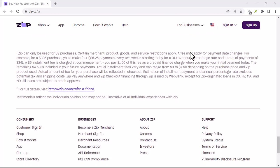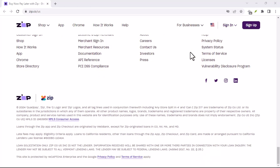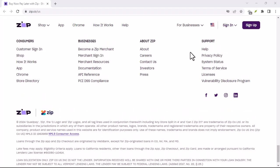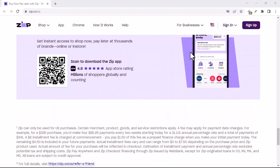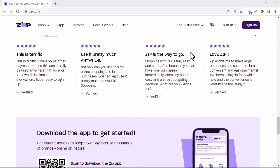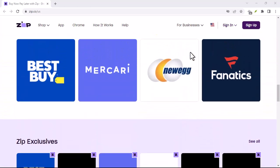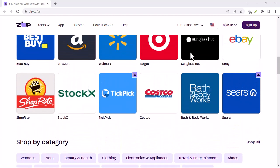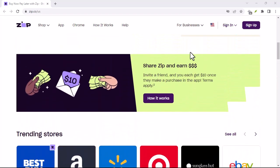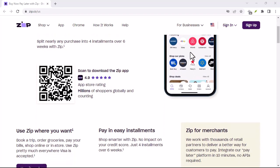The not-so-sweet consequences of skipping payments — let's get to the good stuff, the not-so-fun consequences of neglecting your Zip Pay balance. First up: late fees. These pesky charges are Zip Pay's way of saying, 'Hey, remember that money you owe us?' The exact amount depends on your location, but expect a fee of around $5 to $10 to land on your account if your payment is more than 21 days overdue. Those late fees can snowball quickly, especially if you miss multiple payments.